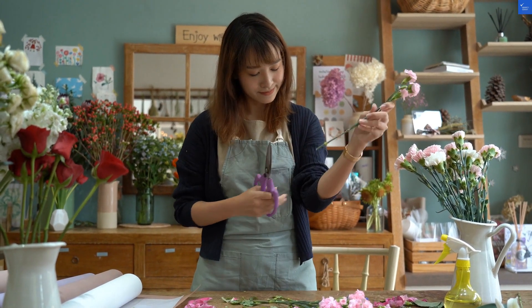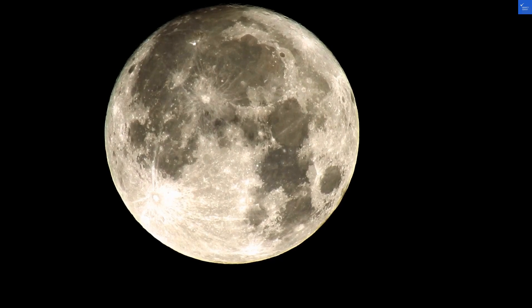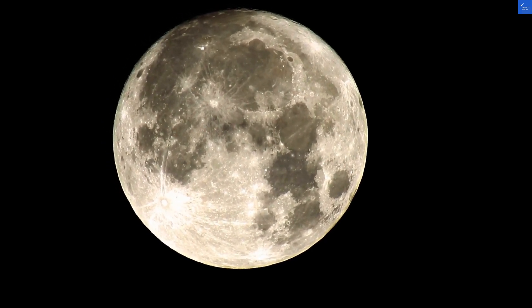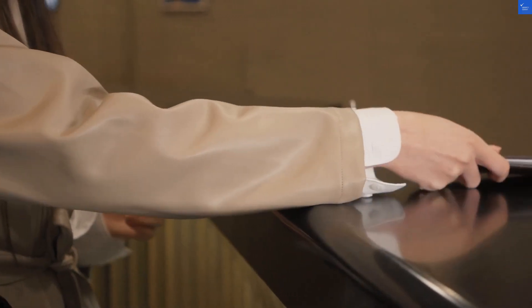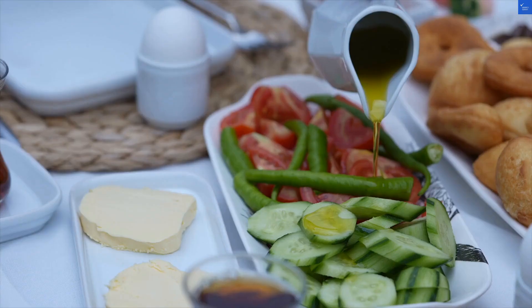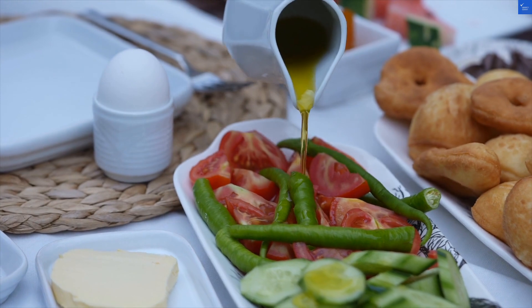Now, for the scores. Location: 6 out of 10. Room quality: 5 out of 10. Facilities and amenities: 6 out of 10. Food and dining: 7 out of 10. Cleanliness: 5 out of 10. Wi-Fi: 7 out of 10. Value for money: 6 out of 10. Security: 6 out of 10. Add those up and you get a total of 48.